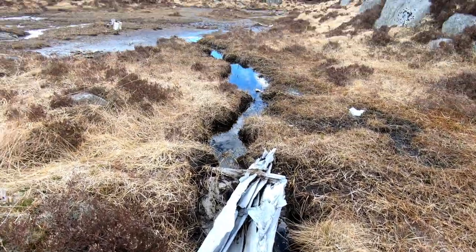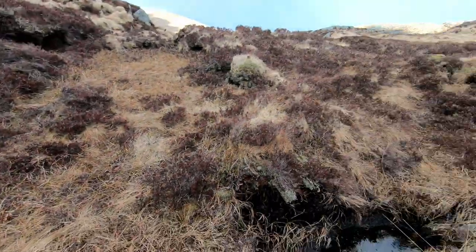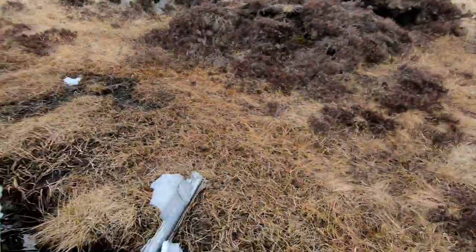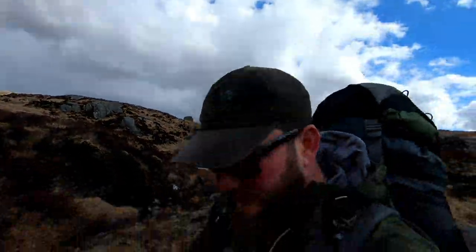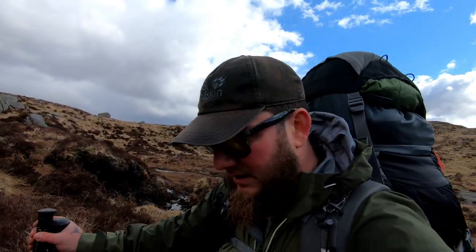We found what looks like the remnants of a plane, though I don't know — it's scattered all about. There's a bit over here as well. There's no obvious shape to it, it's just sort of this metal, but it's full of rivets and bolts. So I'll have to double check this when I get home and see if this is the site of a plane crash. I'll put the information up now.